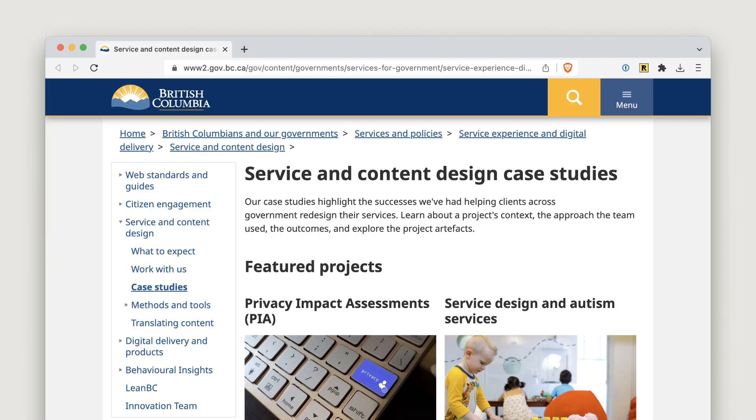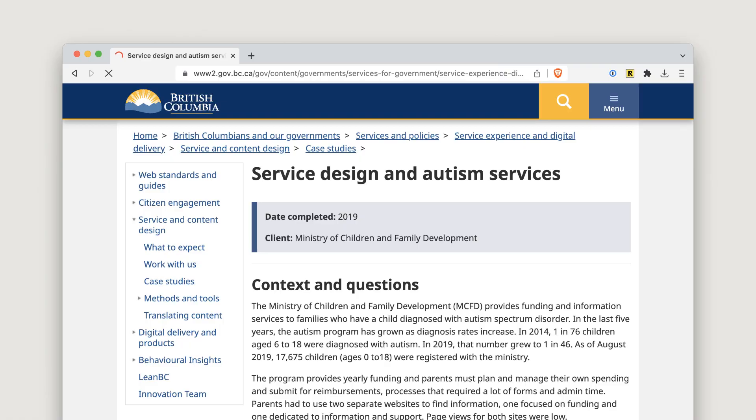The British Columbia website also has a few case studies about service design. For example, you'll find one about service design and autism services.